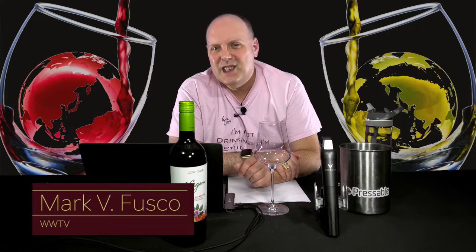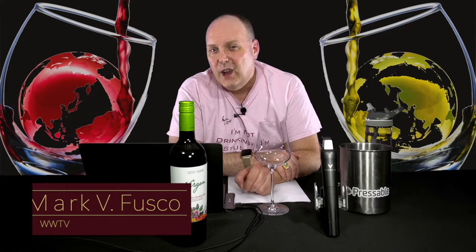make sure you're smashing that like button and subscribing to the channel. Every like and subscription helps build the channel. Even better, spread the word to your friends about the best wine show anywhere. It really helps.